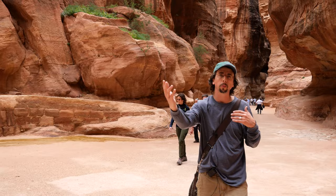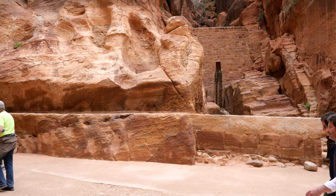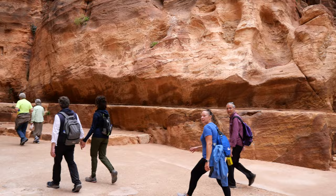All throughout the Siq we see the water channels and the water harvesting techniques that the Nabataeans used to master their desert environment — channels taking fresh spring water and surface water. It's also the dams built on either side of the Siq that allowed the Nabataeans to control the very dangerous and threatening floodwaters that could have threatened the city during the time they lived here.